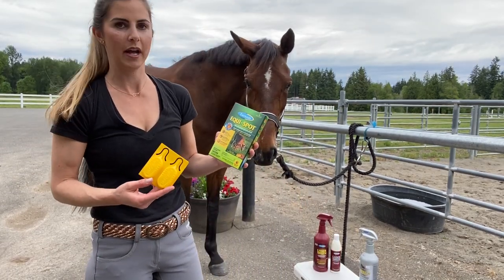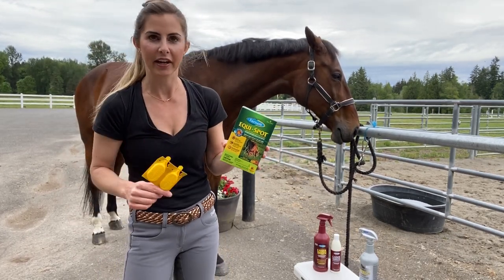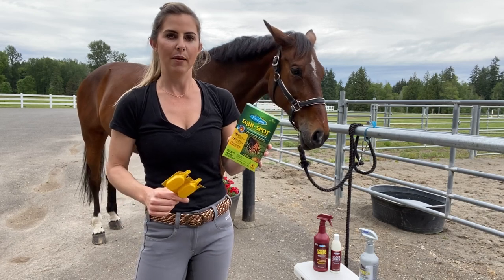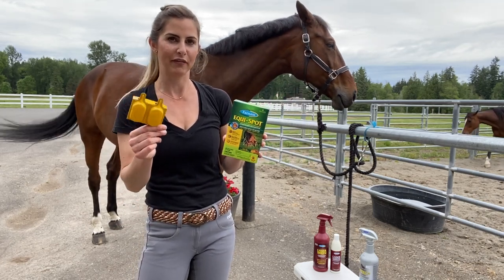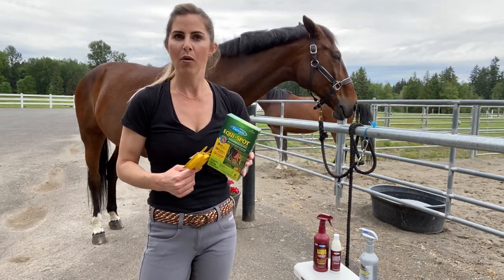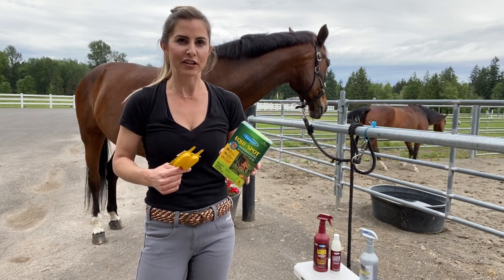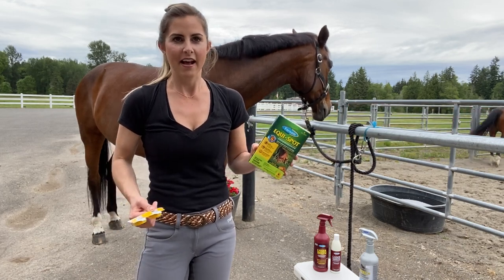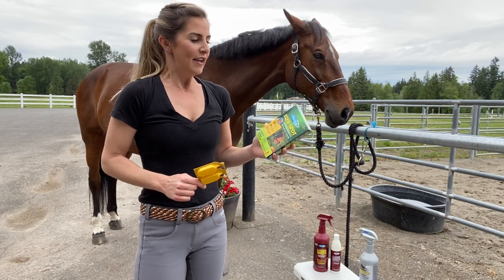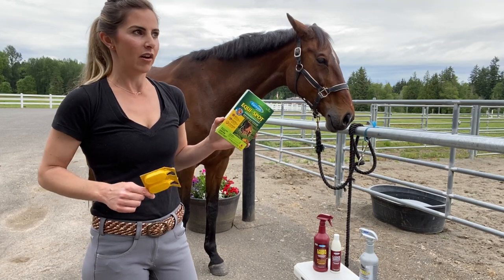Another fly repellent I like to have on hand is Equispot. There are packs like this in the box and you put it on designated areas — the forehead, down the back, down the back of the legs. It's pretty easy to follow the instructions, but it's very powerful stuff — don't get it on your hands. It's great for horses you don't bring in every day, like retired horses out in the pasture. It's nice to know they're not getting bit up by the horrible creatures around here.